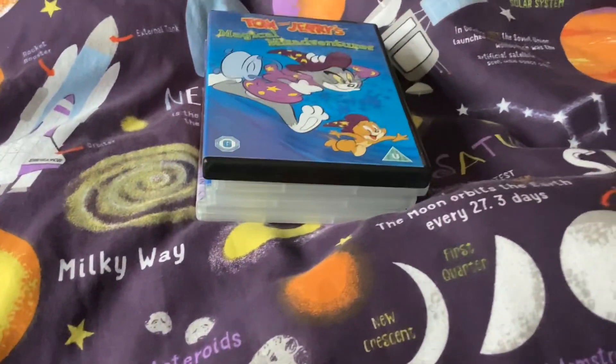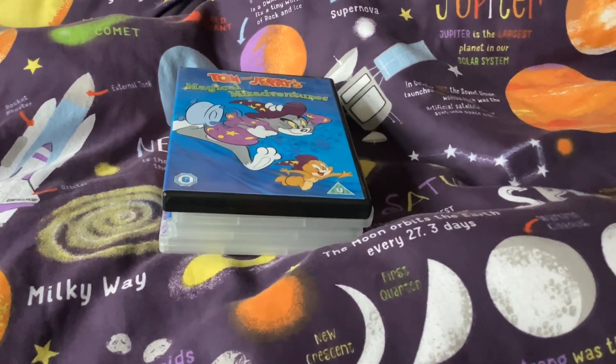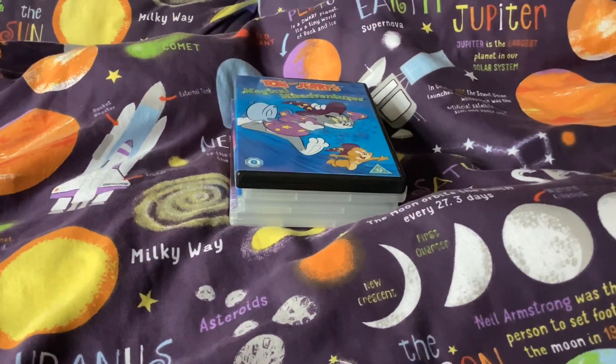There's the disc. I've done Tom and Jerry DVD Collections one to five, so that was it. See ya. Bye-bye.